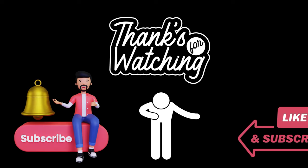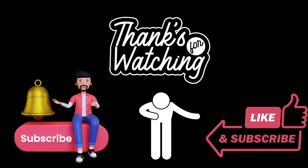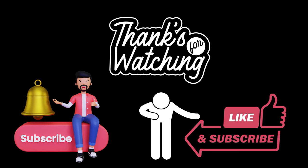Thanks for watching. Please share, like, and comment your opinion. We'll see you next time. Bye.